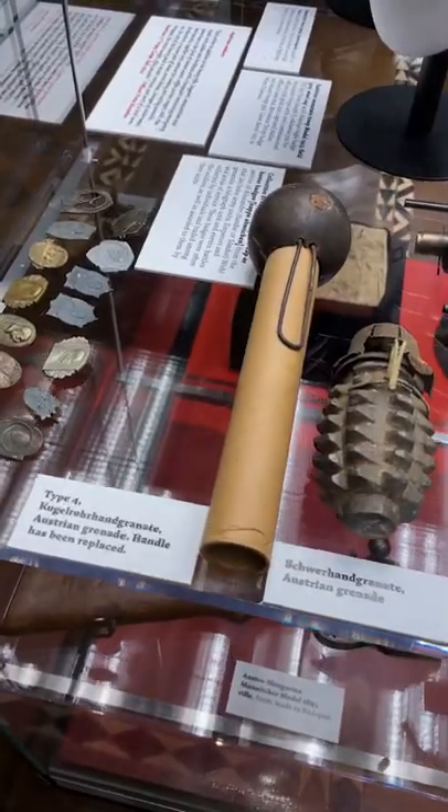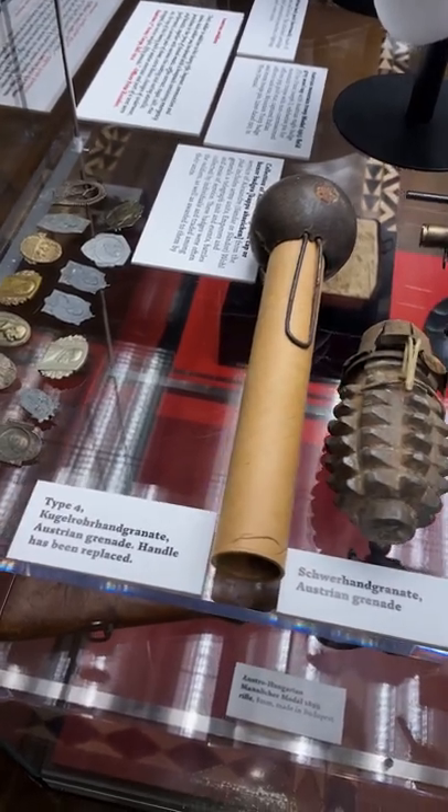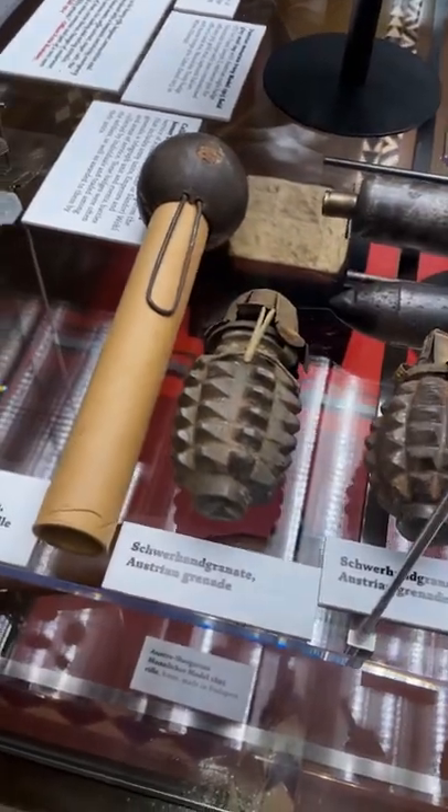Right now I am at the World War I Museum in Kansas City, Missouri. World War I saw all kinds of advances in military technology, and one of the advances that we see is in hand grenades. What we are looking at here are examples of Austrian hand grenades.